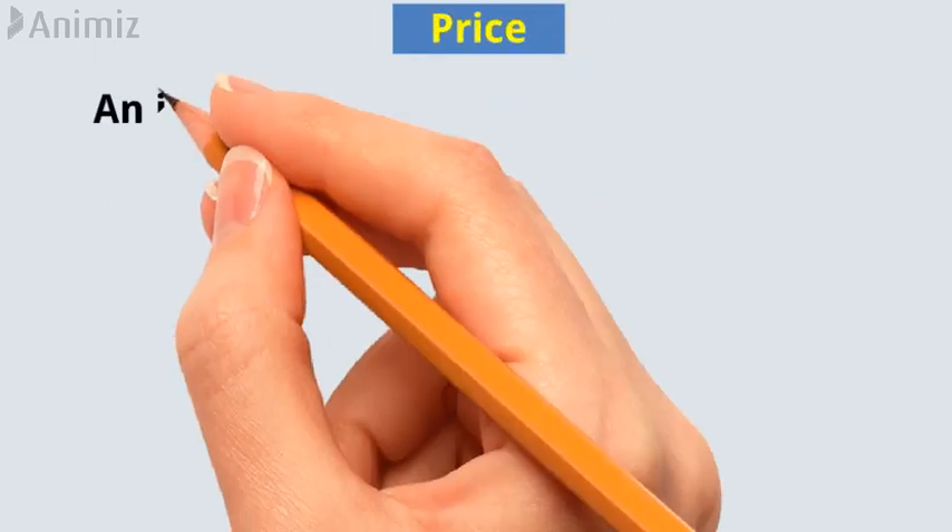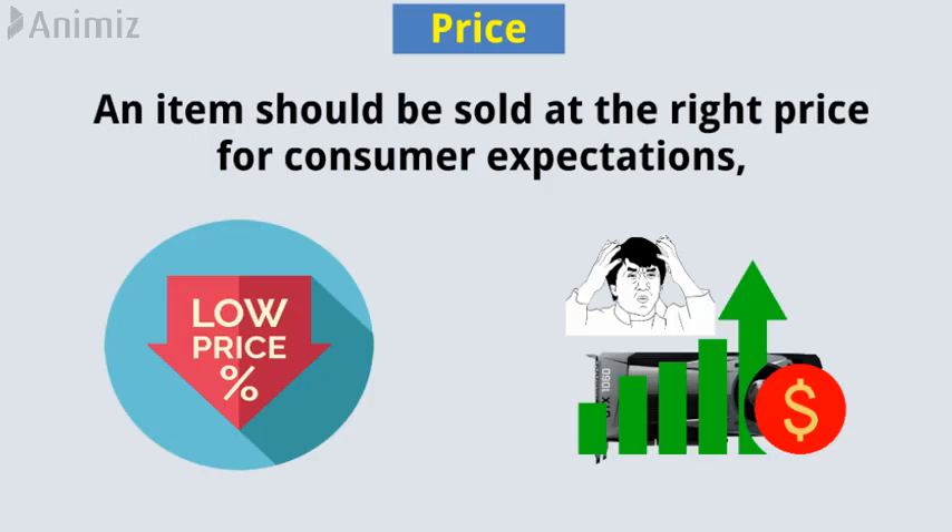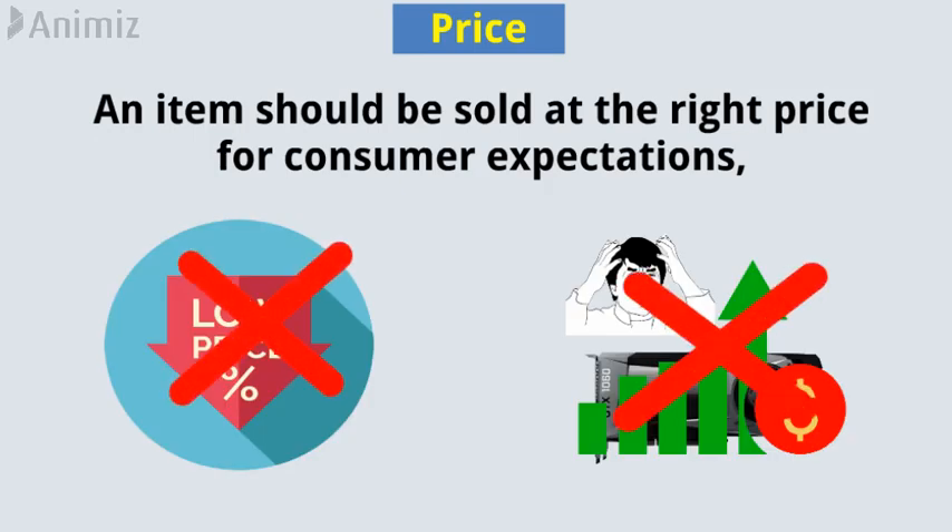Price. An item should be sold at the right price for consumer expectations, neither too low, nor too high.